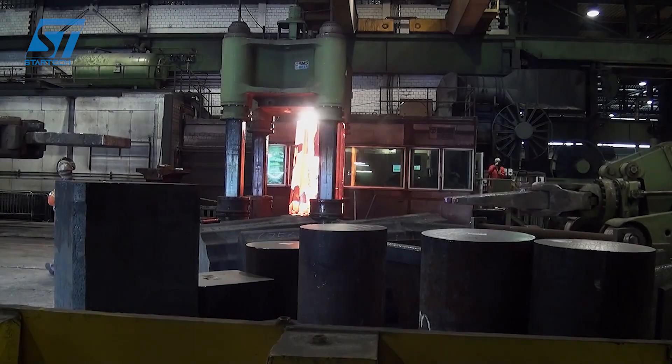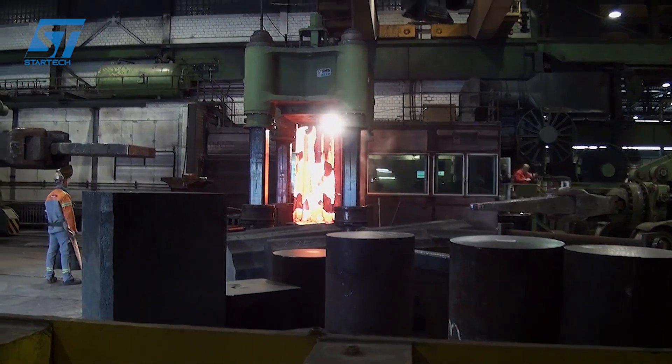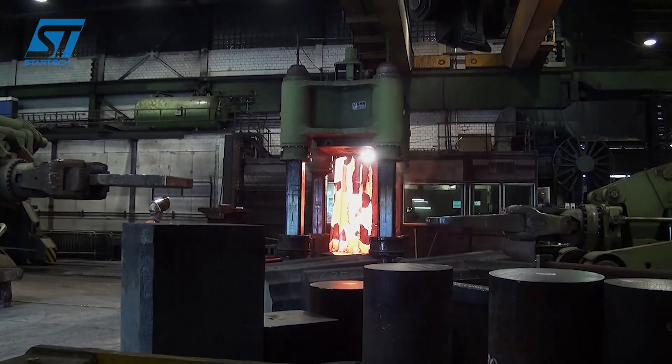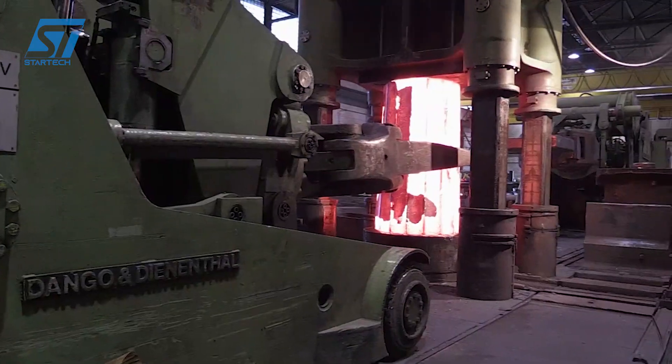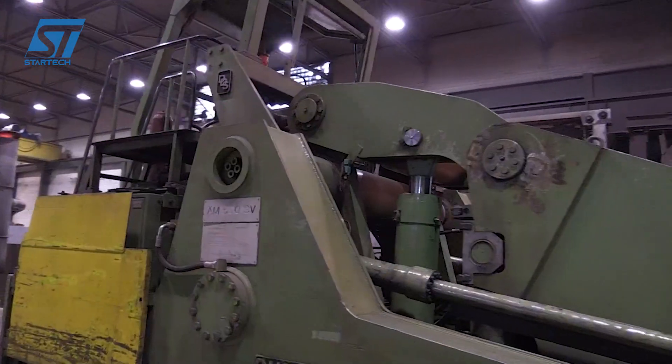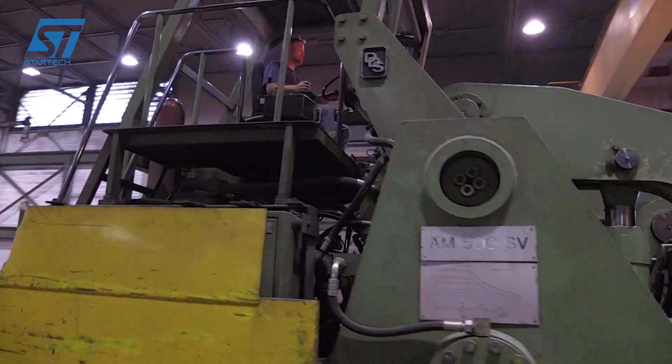1. Ironmaking. The main raw materials in this process include iron ore, processed into pellets or powder; limestone, used to remove impurities from iron ore; and coke, produced by heating coal in coke ovens. Iron ore, coke, and limestone are fed into the blast furnace.